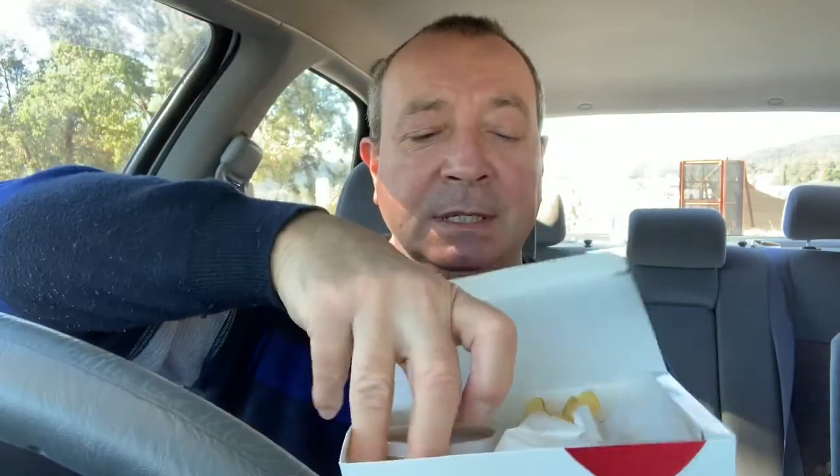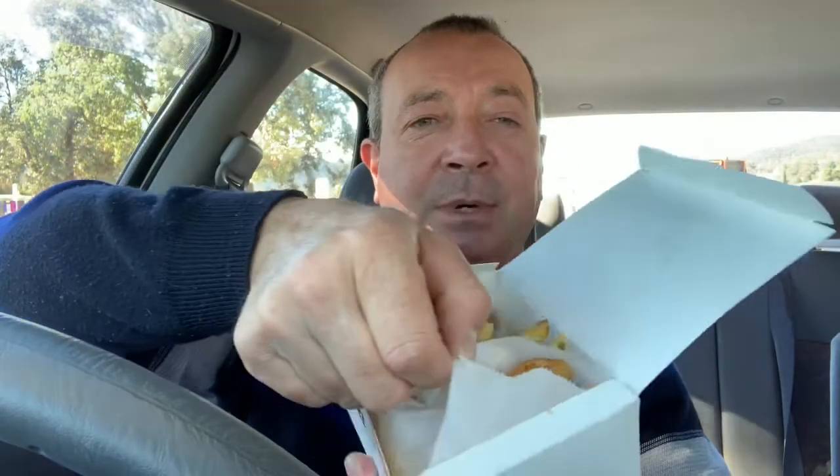We've got small chicken pops — I'll show you in a minute, I'll take them out — regular potato and gravy, small chicken pops, and small chips. Got to have my chips, and a regular Coke which is a can.